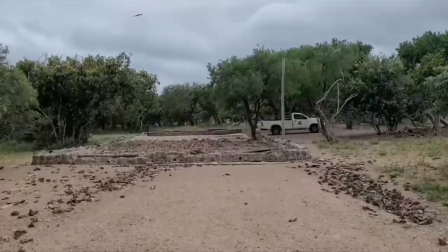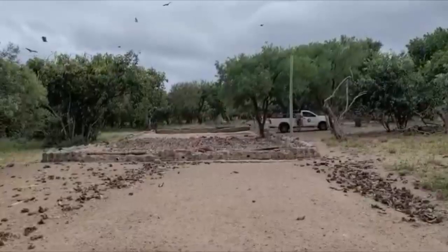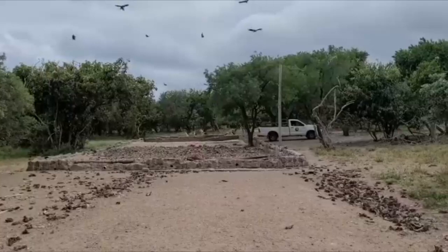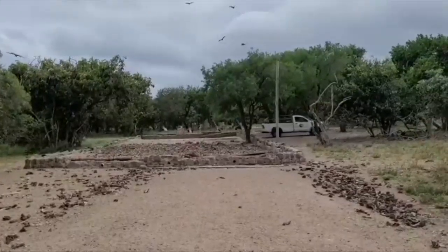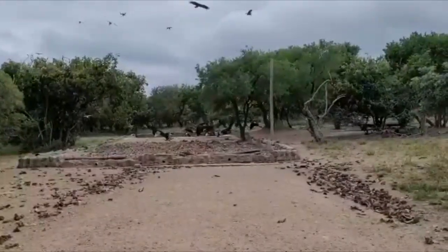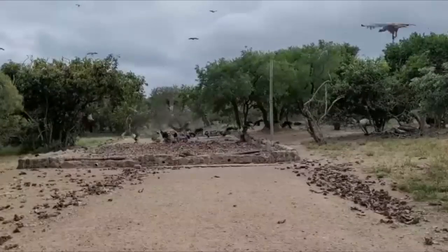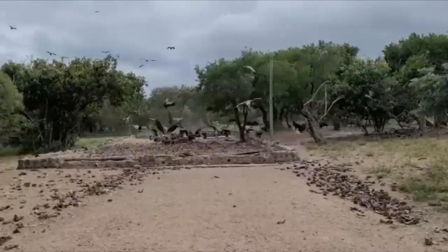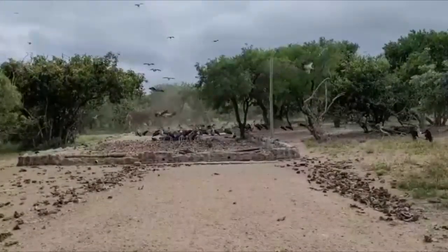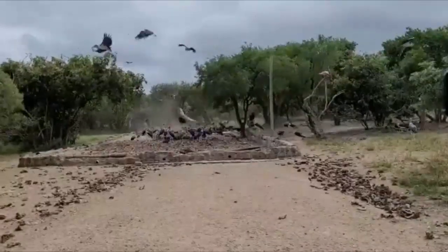Vultures don't really mind the type of meat they eat, whether old or even meat that carries pathogens causing different types of diseases. They have very acidic digestive systems — a pH level of about 1 to 2, which is very corrosive. That's why vultures are often associated with dead trees.